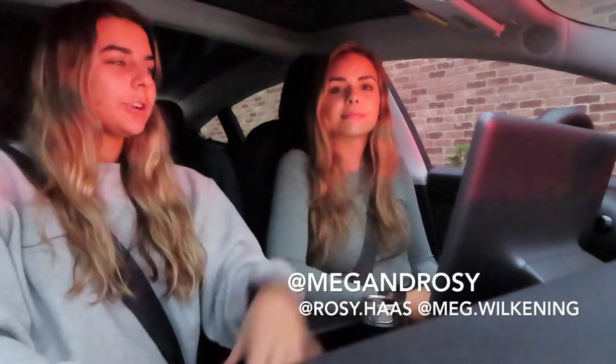Thank you guys so much for watching — hope you enjoyed the Tesla tour. Matthew, thank you for letting us use your car. Don't forget to like and subscribe and we'll put our Instagrams right here. Once we get a thousand subscribers we're starting our next giveaway, like Meg talked about earlier. We'll see you in the next one, bye!